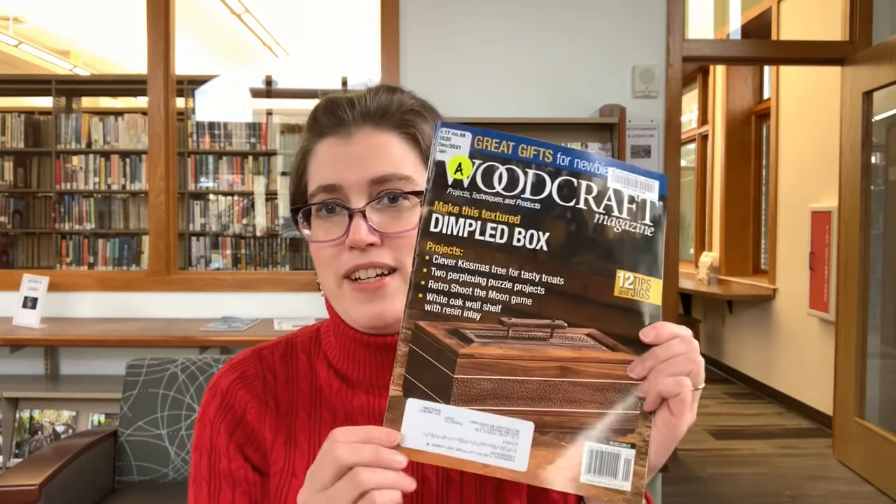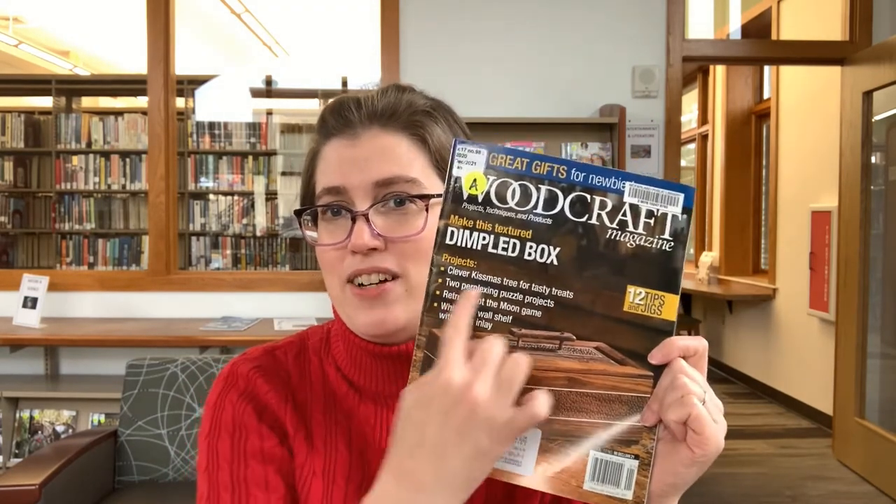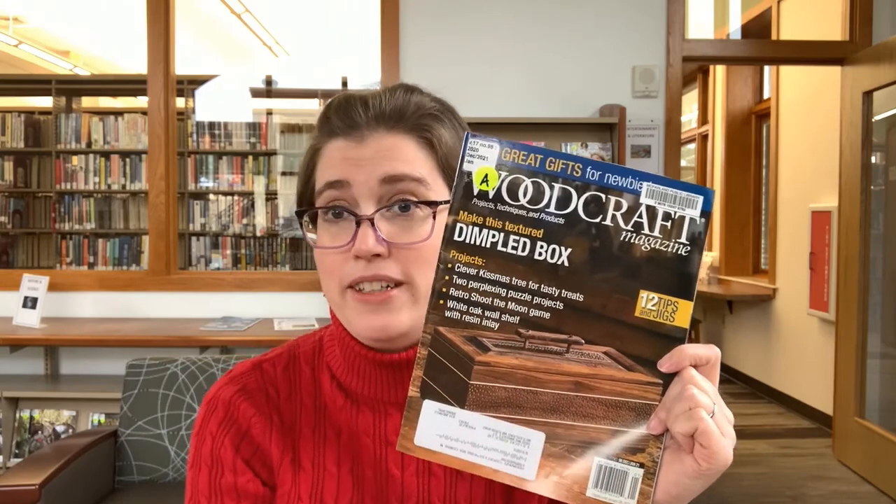Another magazine that we have here in the library is Woodcraft Magazine. The project they talk about is the Dimple Box — it's pretty neat. I don't know about you, but I would enjoy something like that. I have no skill to make it, but it could be fun to look at. This is one where you might not realize that we carry it. You may not realize that we are checking out magazines right now — we absolutely are.